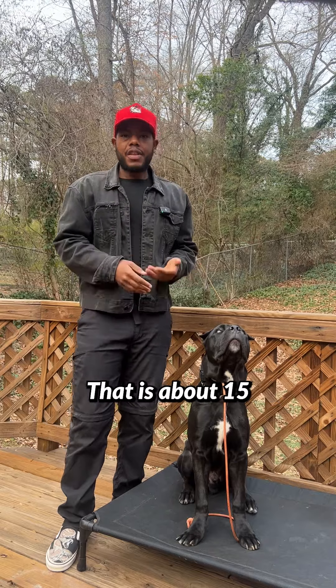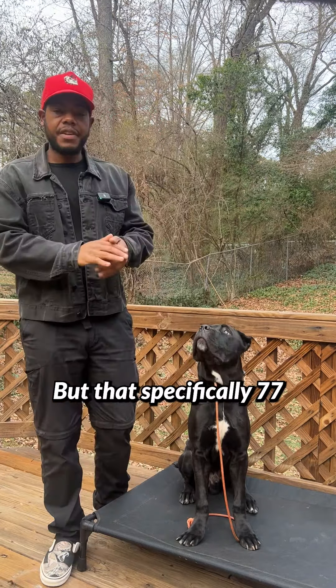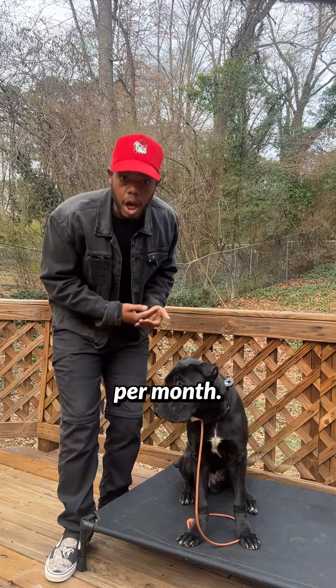How much food is that? That is about 15 and a half bags of Steve's — specifically 77 and a half pounds of raw per month.